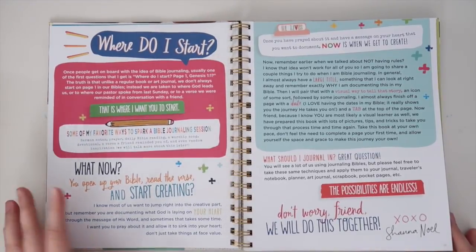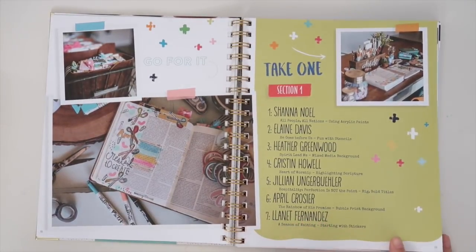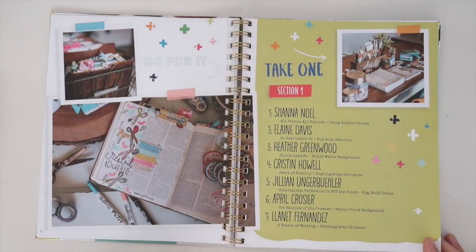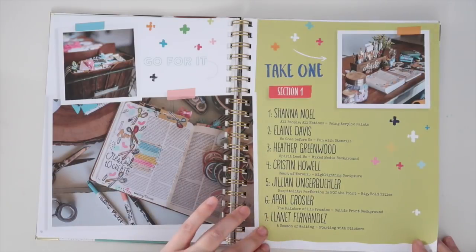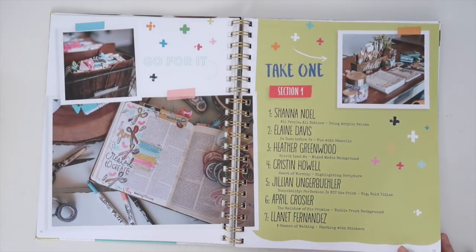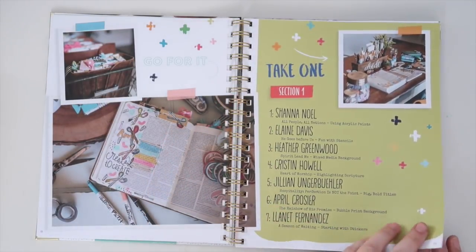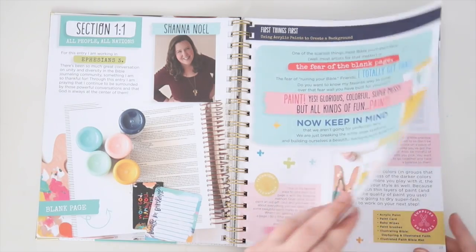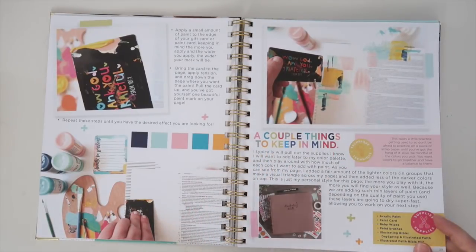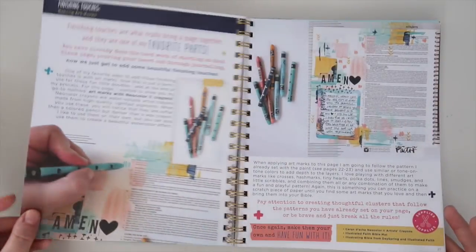Look at how fun this book is set up — it just absolutely blew me away when I saw it. So the way it is set up is that in section one, we all share a project and a technique, and then in section two, we share a spin on that technique — a different way to use it. We start out with Shawna and then each of the contributing gals. There are fun techniques like scraping paint on a page, beautiful photos, resources, tips, and supplies.